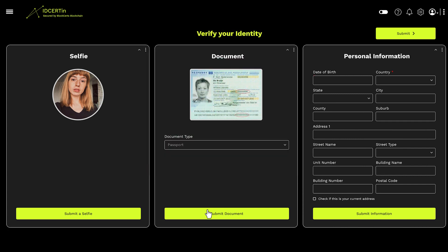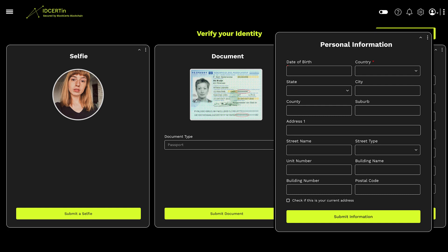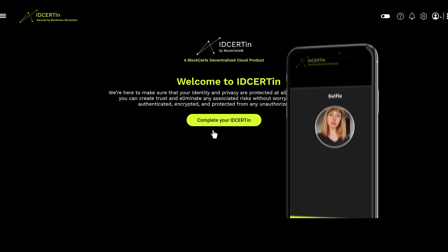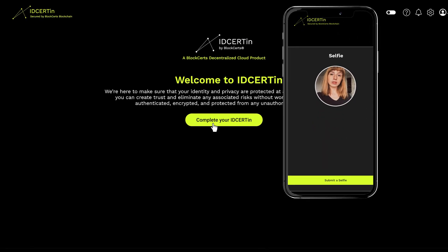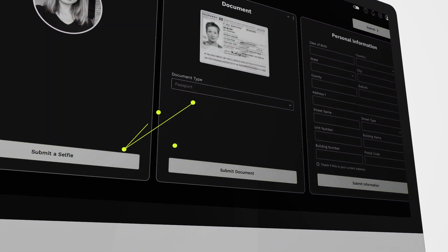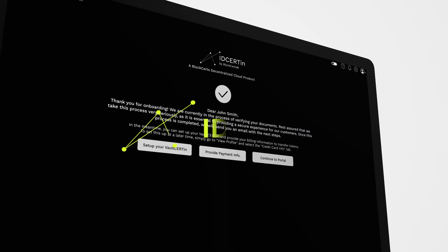Your long-term relationships with your customers and employees are the key to your success. And IDcertain makes sure that you have full control and compliance over your most precious business assets — the people. With IDcertain, you can finally breathe easy knowing that your identity management is taken care of and your operation's vital heartbeat is protected.